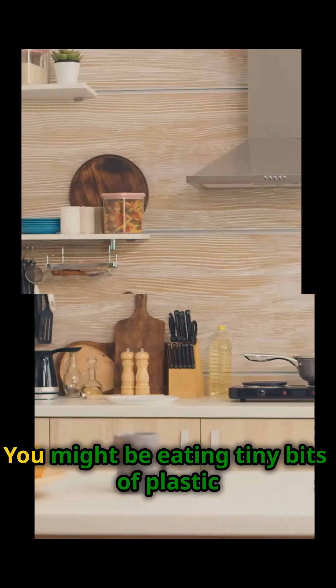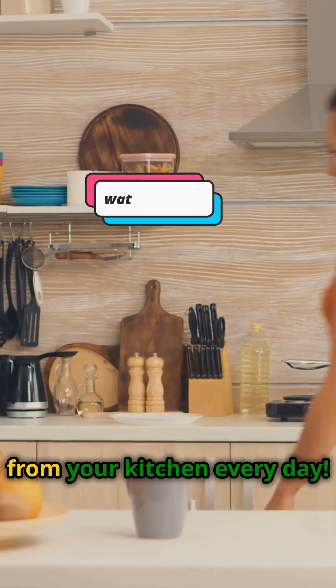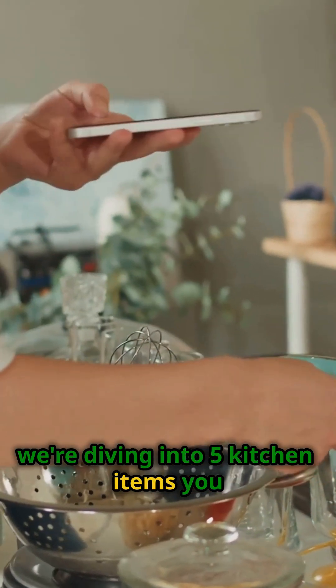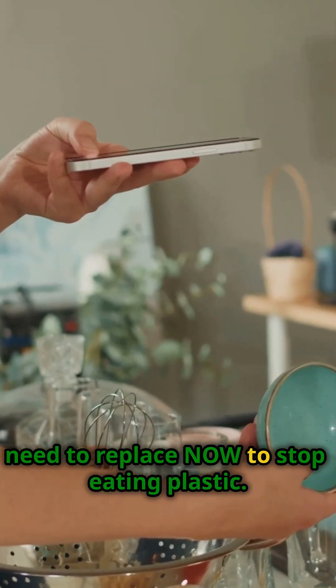I'm sure you've heard the news. You might be eating tiny bits of plastic from your kitchen every day. Today we're diving into five kitchen items you need to replace now to stop eating plastic.